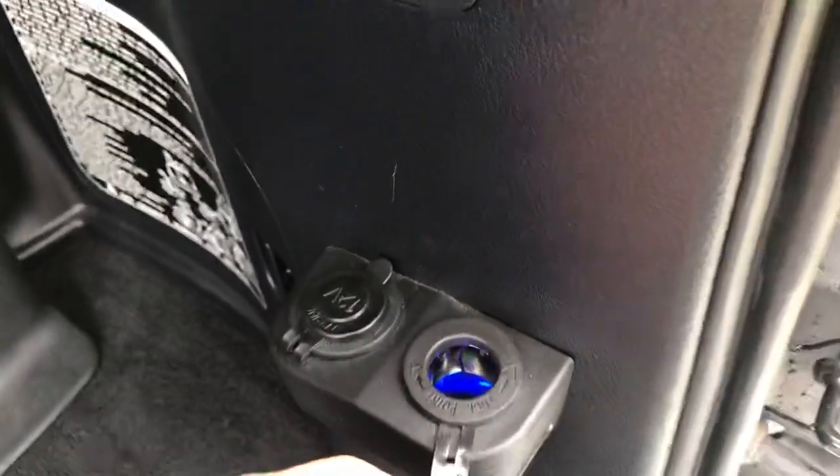Drop this down. There are obviously a few small scuff marks on the plastic here, as you can see — that's going to be expected, of course. You've got your two 12-volt plugs just here, all wired up, ready to go.